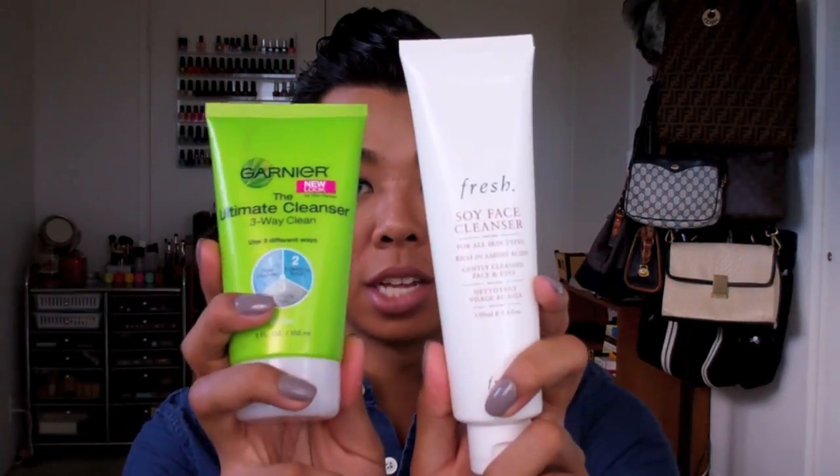Throughout this past year, some of my favorite cleansers have been the Soy Face Cleanser by Fresh and the Ultimate Cleanser by Garnier. The Garnier one has been sort of like my favorite scrub cleanser — it also works as a mask, so you can use it in the shower or outside of the shower. It works really well and gets your face super clean.